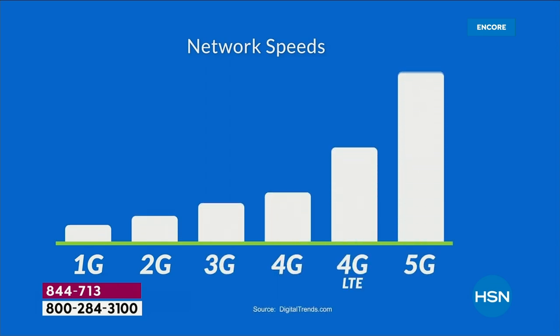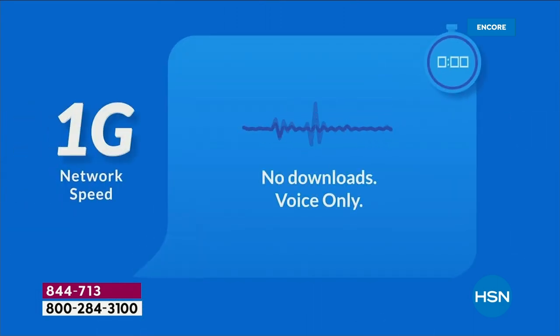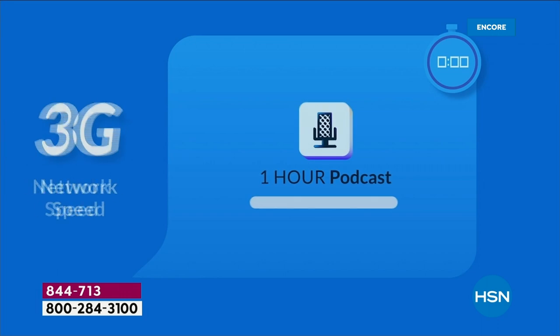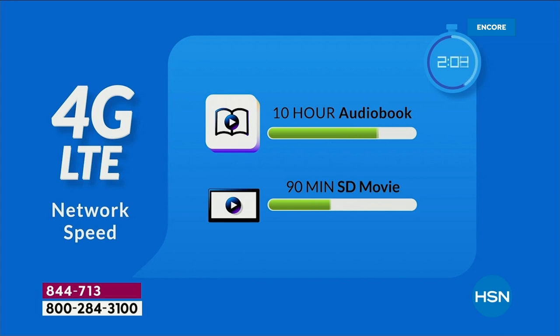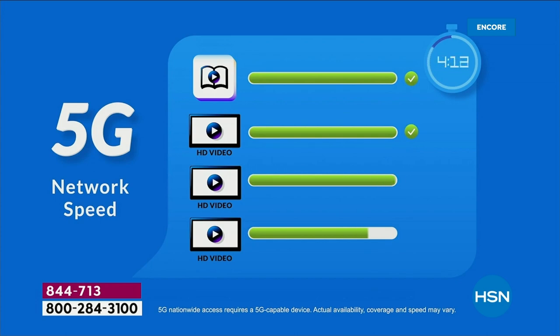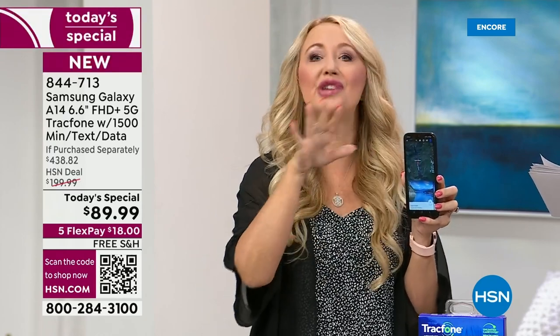Think about the evolution of wireless speeds: with 1G you could only make a phone call; 2G let you download one song; 3G a one-hour podcast; 4G a 10-hour audiobook. Now with 5G — more than 10 times faster — you can stream HD video after HD video. You can do so many more things simultaneously, streaming flawlessly. If you love to stream movies and you're sick of buffering, get off 4G and onto 5G. That infrastructure is being built out throughout the entire country.